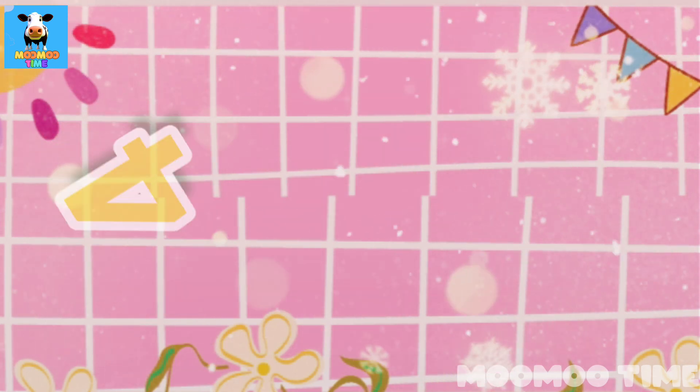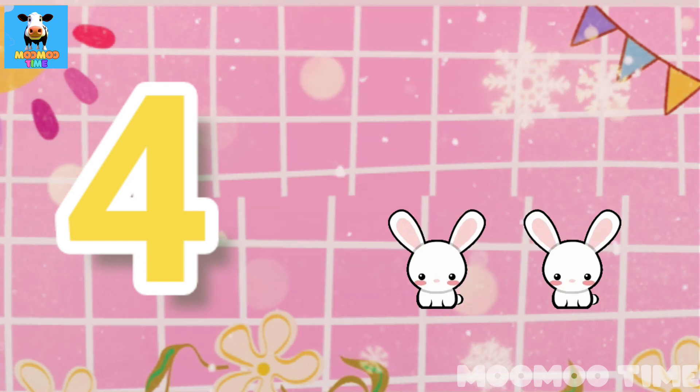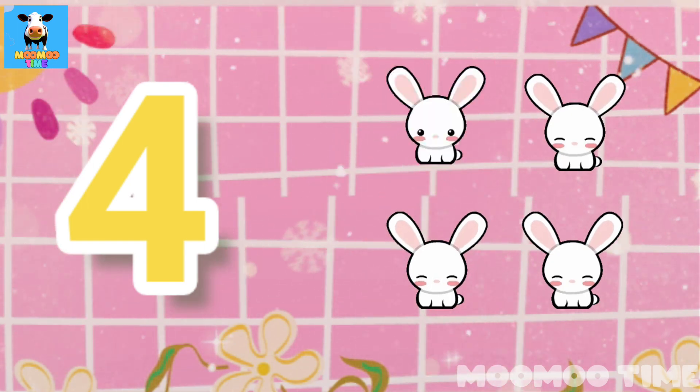Three apples. 4. Count with me, one, two, three, four rabbits.